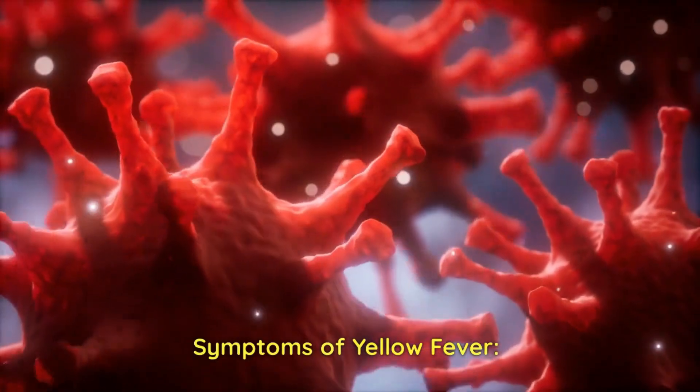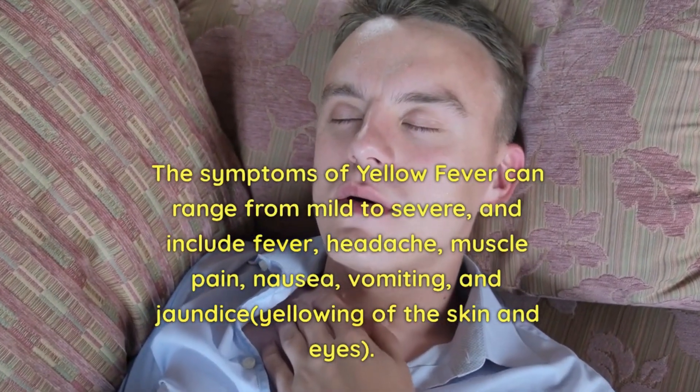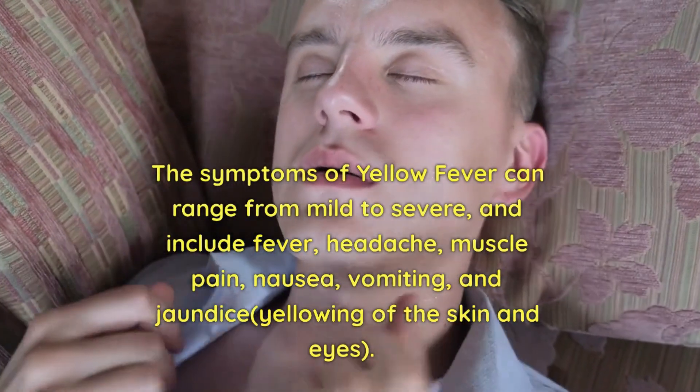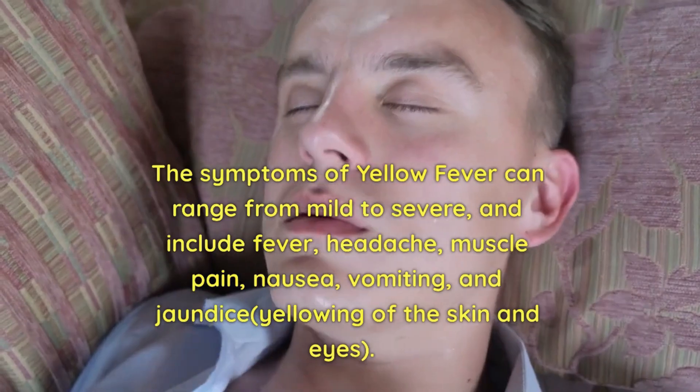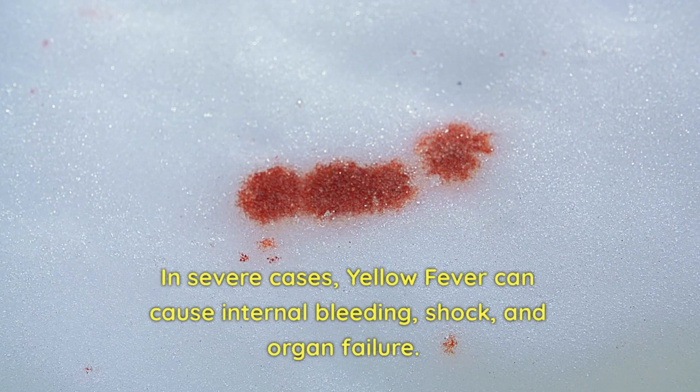The symptoms of yellow fever can range from mild to severe, and include fever, headache, muscle pain, nausea, vomiting, and jaundice — yellowing of the skin and eyes. In severe cases, yellow fever can cause internal bleeding, shock, and organ failure.